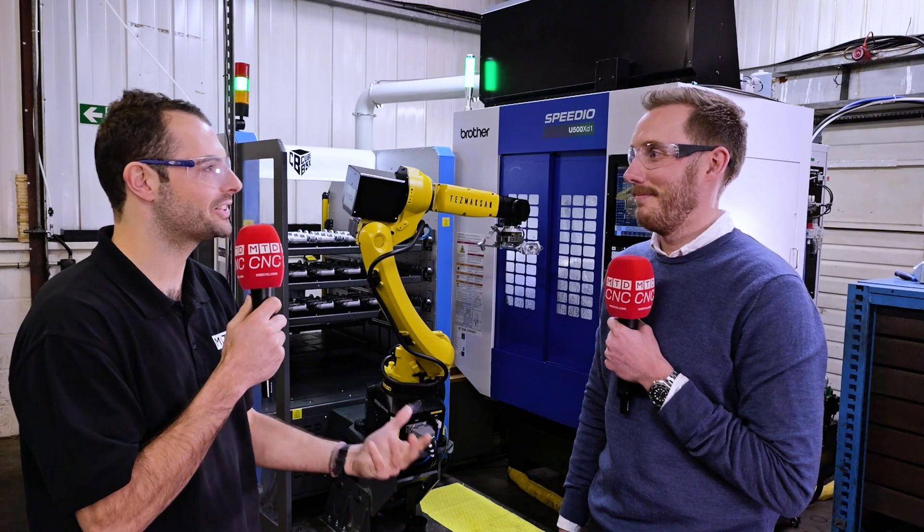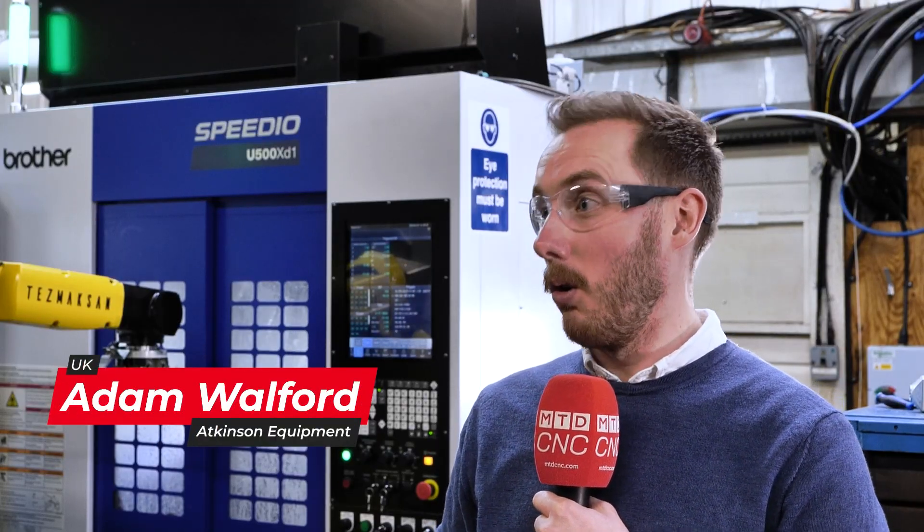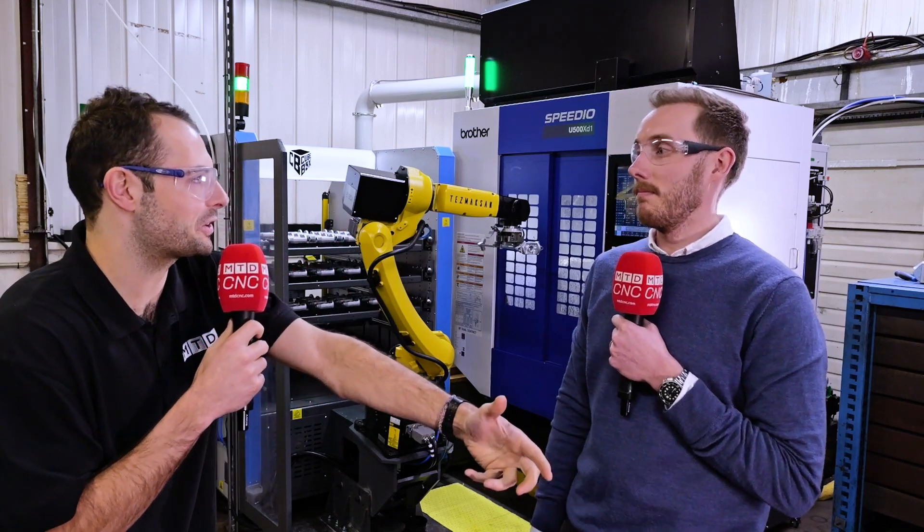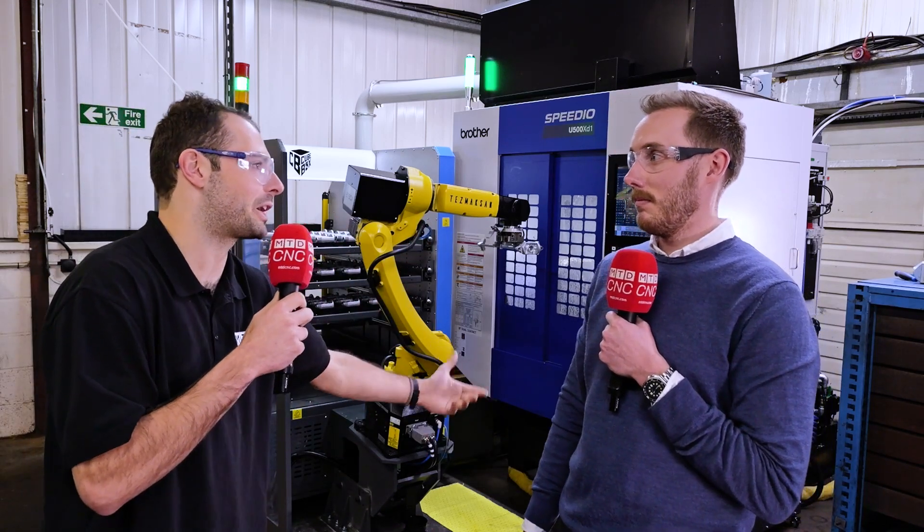So Adam, what does Atkinson Equipment produce? We are an OEM manufacturer and supplier of domestic oil and AdBlue pumps and products. We're also a subcontract engineering firm. You've got a lot of demands placed on you — product manufacturing requires very different things to subcontract manufacture.